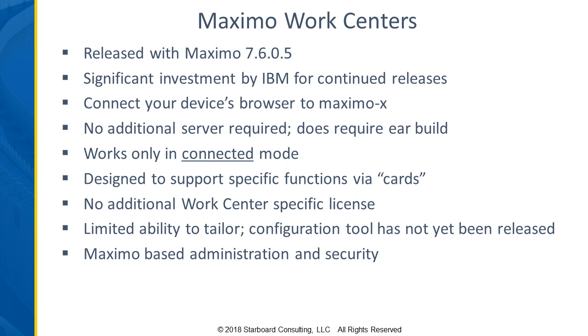The functions are deployed via cards — they're very streamlined, look nice on the screen, and are very compact. You drill into the features and transactions that are part of those cards. There's no additional license specific to the work center — your license for enterprise Maximo controls what you're able to do within the work centers. Currently, there's a very limited ability to configure the work centers.